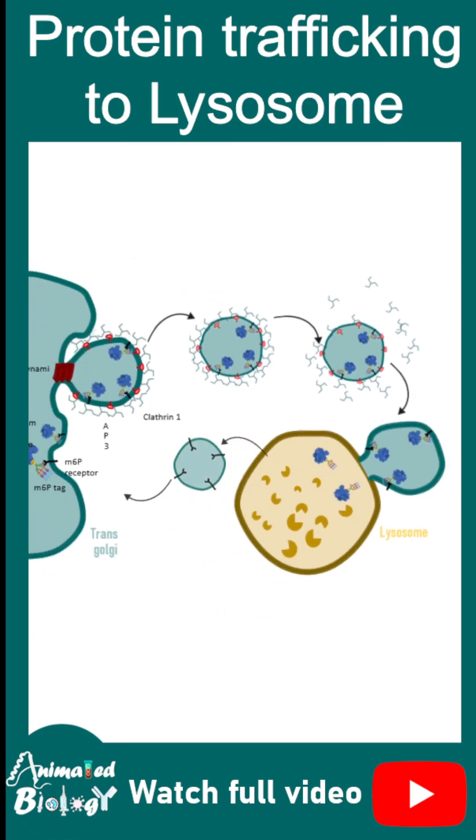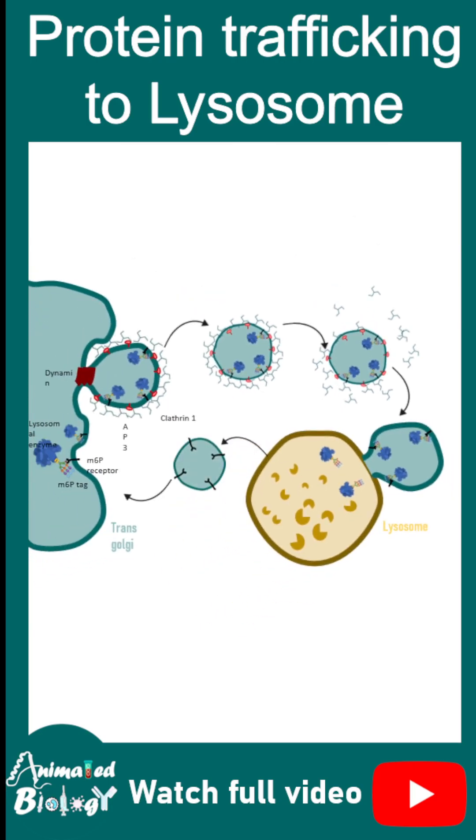In the lysosome, there is a change in pH, so the receptor and the lysosomal enzyme dissociate, and the enzyme remains in the lysosome.